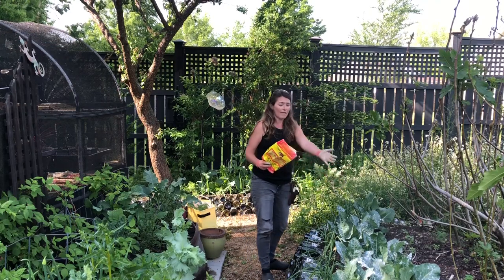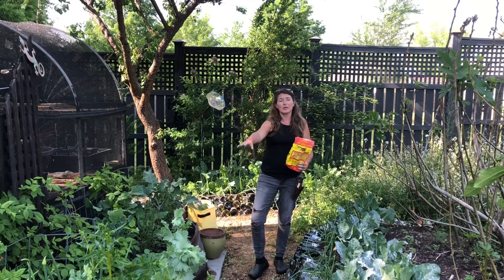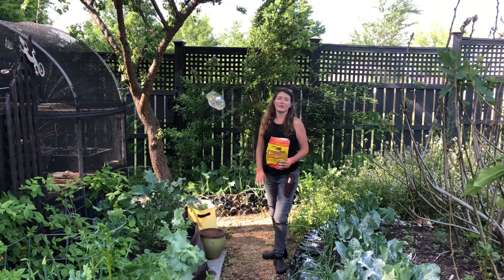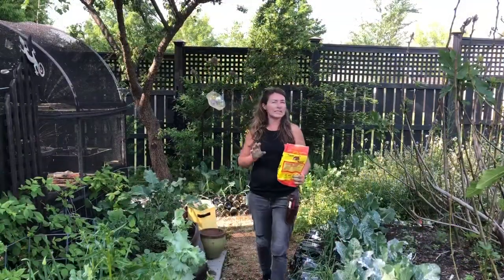So here I have a big row of cauliflower. On this side I have Brussels sprouts and cabbage. Up here I have broccoli and behind me I have more broccoli. So I'm gonna put this dust on everything and that's gonna give me some protection for the next say eight to ten days.